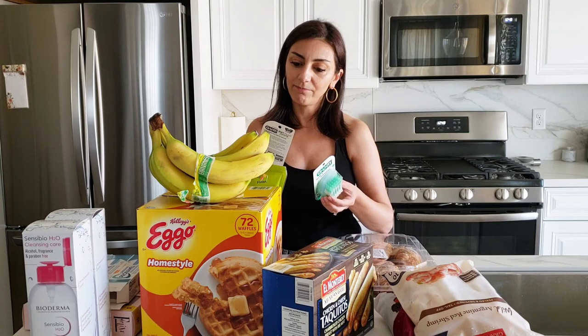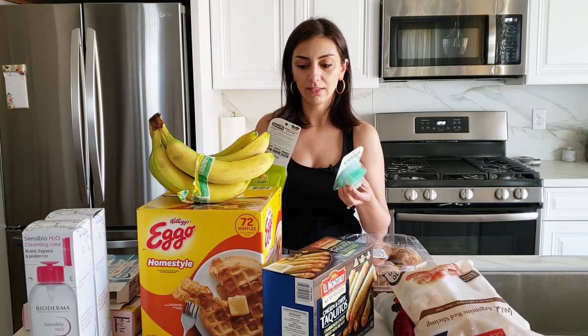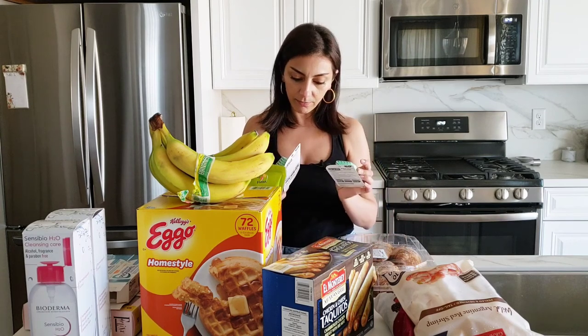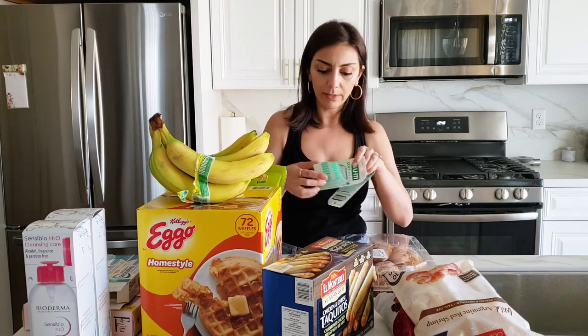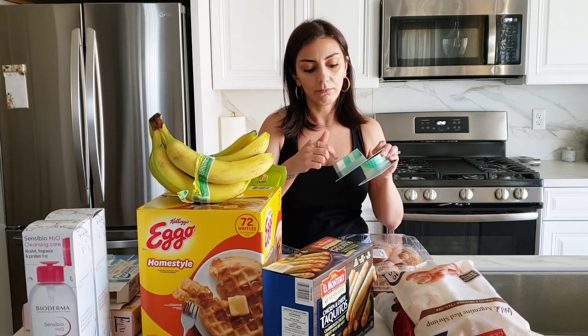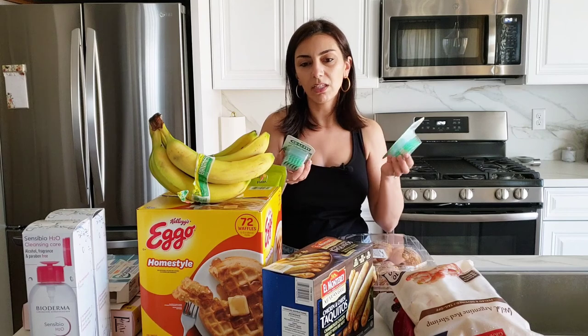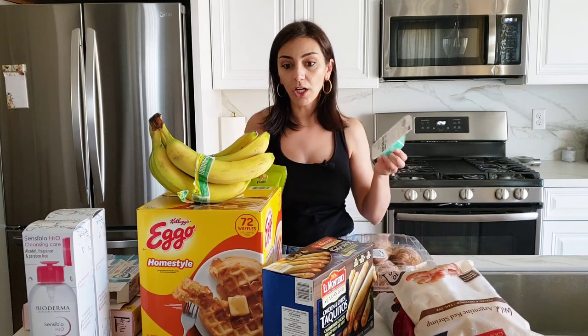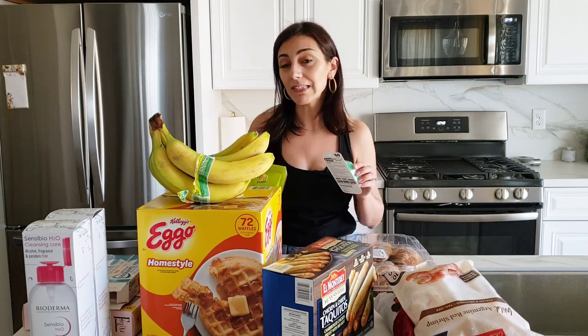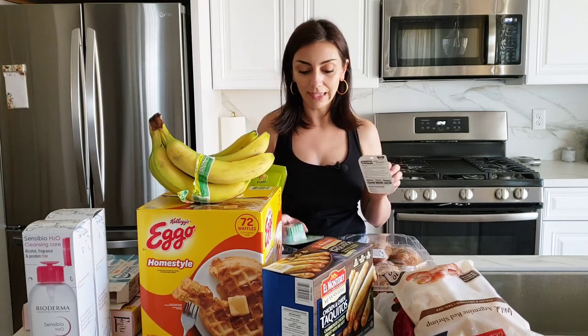It came with these soft picks — like little dental tools to clean between your teeth. I've never used them but I'll try. The oil holder has a kind of plasticky container so you can keep it in your purse or car for when you eat a burger or burrito or pizza and want to clean your teeth.